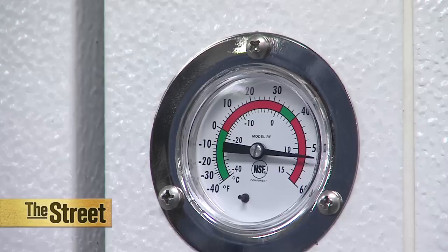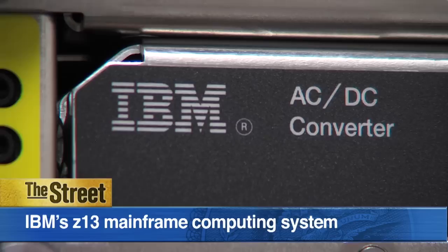It's built to withstand an 8 magnitude earthquake, tested at between 50 and 90 degrees, and designed to run for decades without failure. It's what IBM calls the ultimate private cloud.